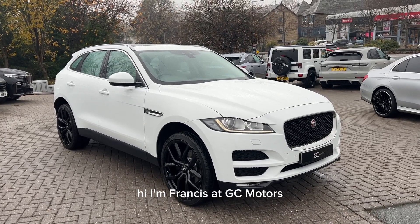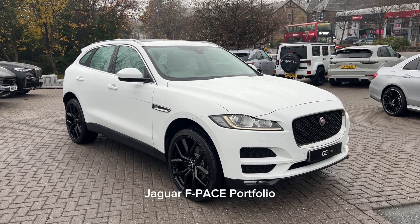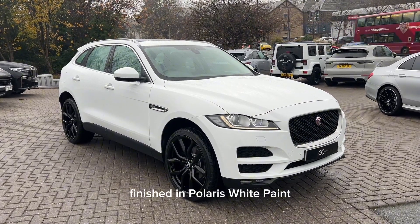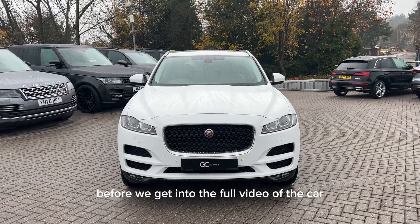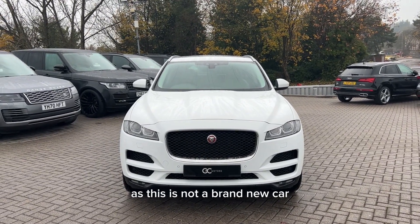Hi, I'm Francis at GC Motors and today I'm going to be showing you around our 2018 Jaguar F-Pace Portfolio finished in Polaris white paint. Before we get into the full video of the car, it is worth noting that there may be some age-related wear and tear as this is not a brand new car.